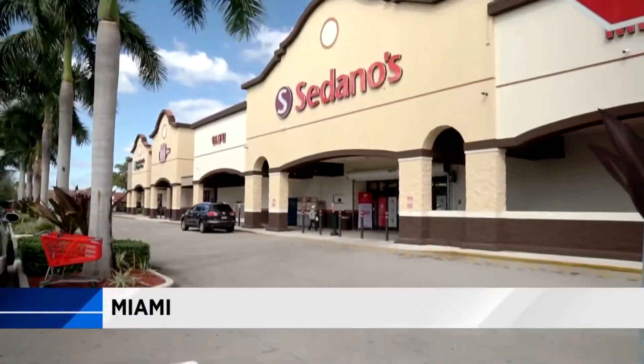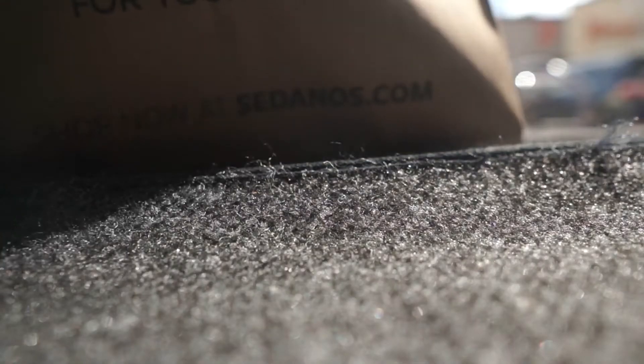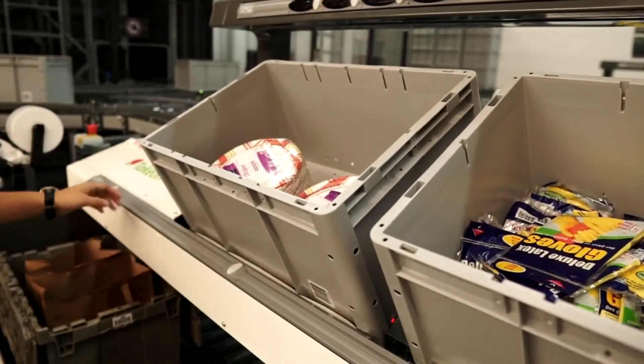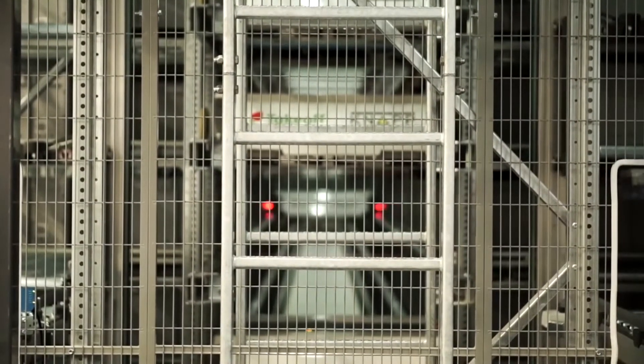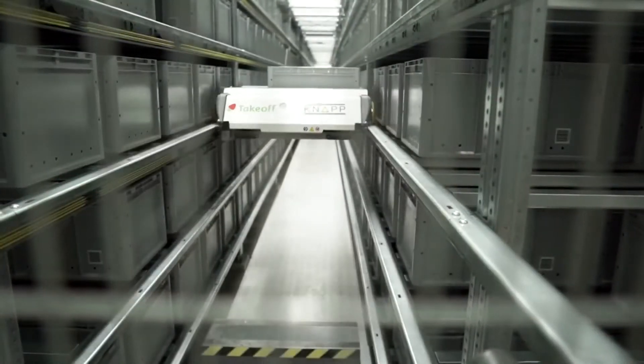Buying and picking up groceries has never been easier. You can now drive up to Sedano's and pick up groceries you've ordered, and it's all thanks to Miami's first ever robotic supermarket. We want the customers to feel more comfortable coming to our locations by purchasing online, and then having added time to spend with their family at no extra cost, with the same prices as in the stores, and then give them the flexibility to just make their lives a little bit easier.